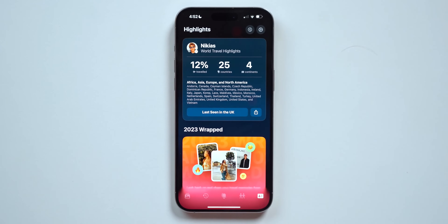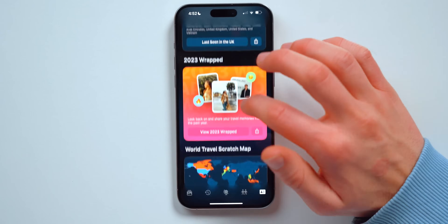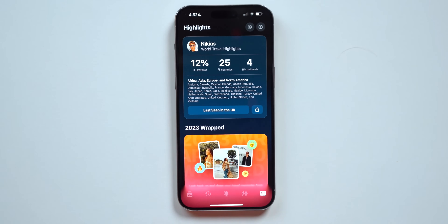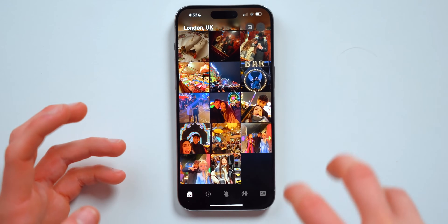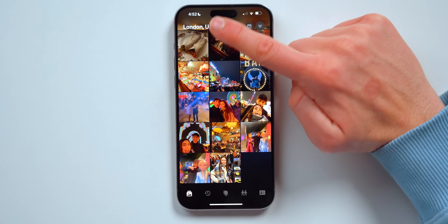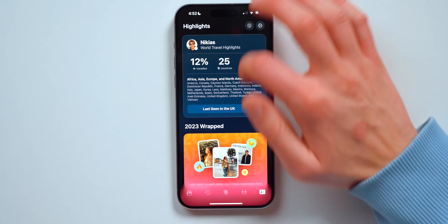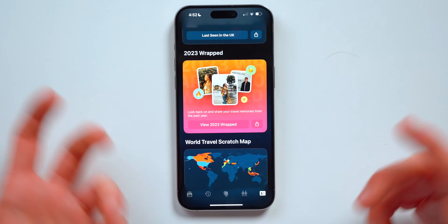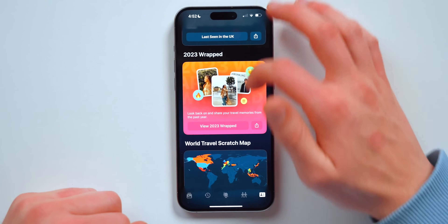This is my personal favorite part of the app — this is what the Apple Watch app actually shows: 12% travel, 25 countries. The Apple Watch app is fairly limited, but it's nice to have on the watch. And what I mean is it does all this automatically — since it's a focused photos app slash travel tracker, it will automatically detect when you were in London, so you don't have to manually enter where you've been.